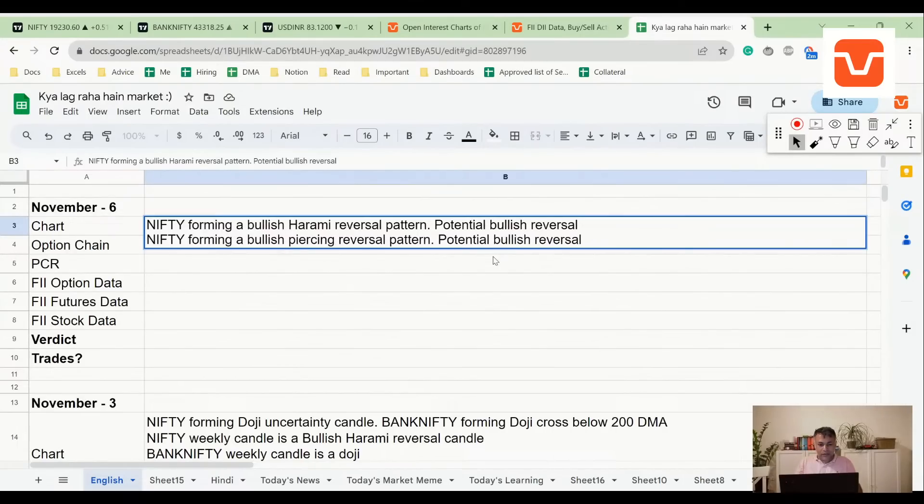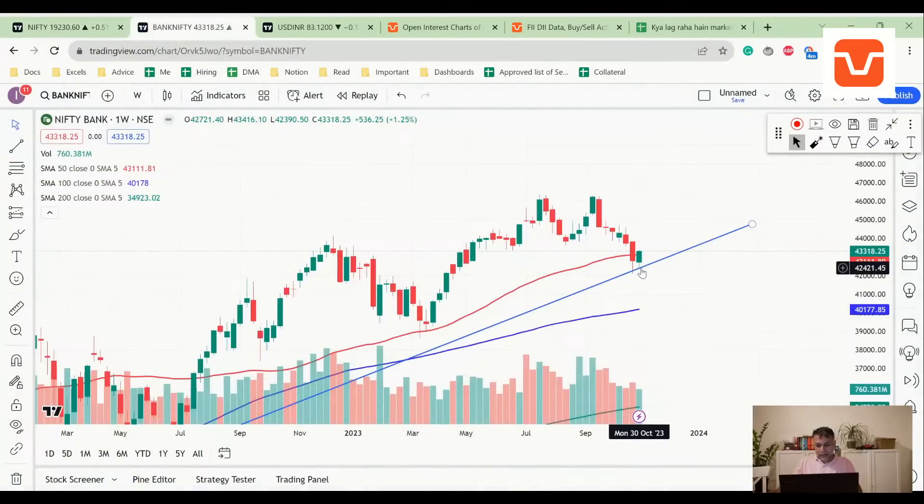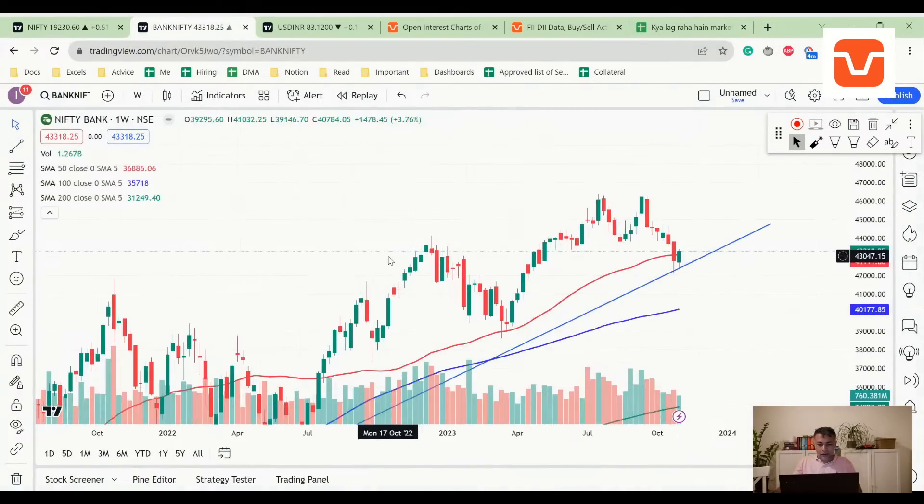Both Nifty and Bank Nifty have a potential bullish reversal. Bank Nifty is also at the bottom of the channel trend line, so there could be a potential reversal taking support here. It's also above the 50 DMA, so multiple things are looking good on charts.